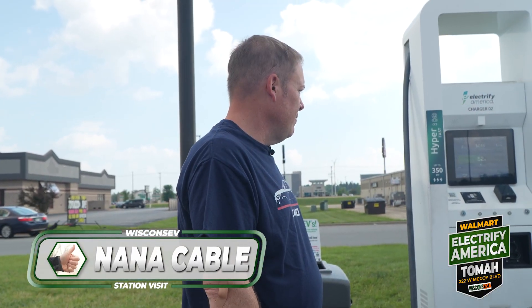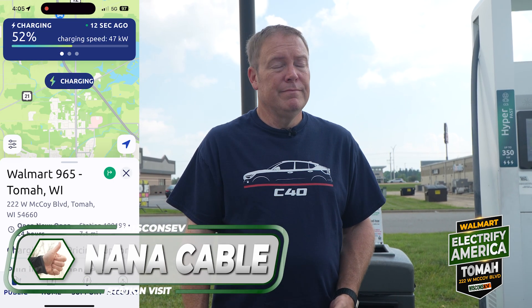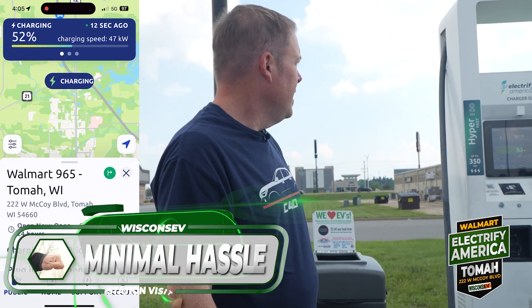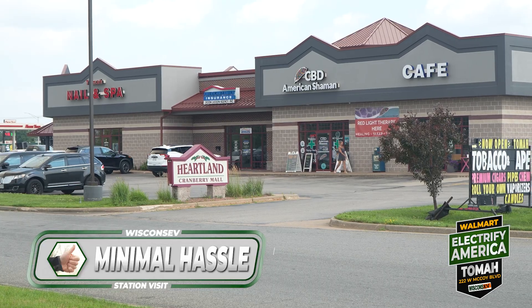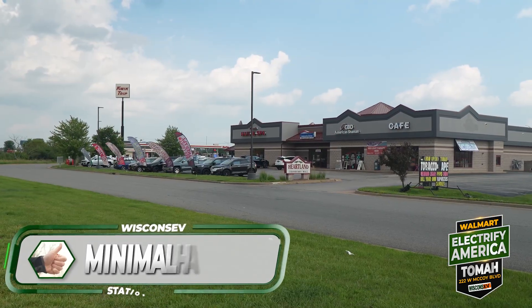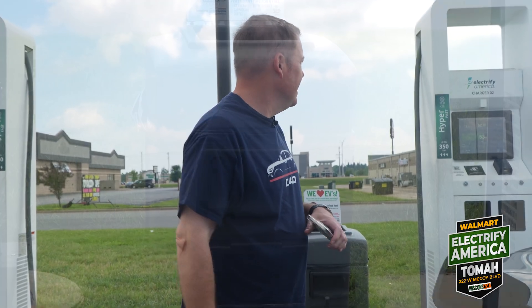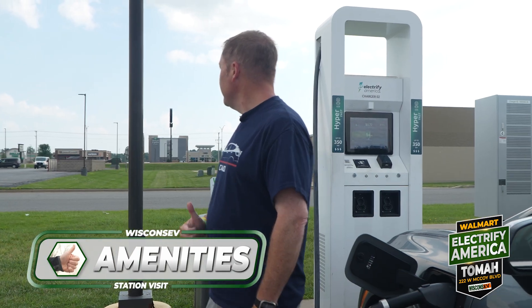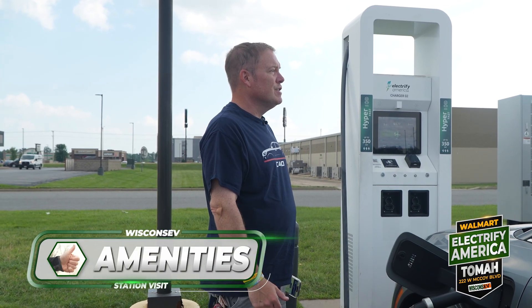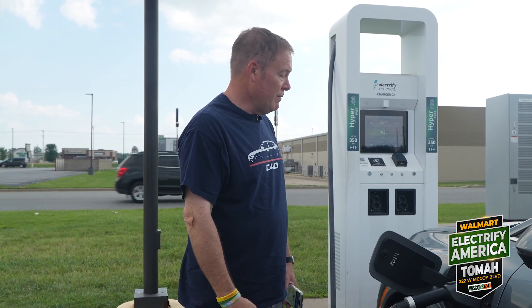Nano cable is a thumbs up. Expected speed: thumbs down. Minimal hassle: thumbs up — I love Electrify America's app, it's just boom, you're on there and it works. Amenities: you're in the parking lot of Walmart. There are also some restaurants across the way. It's loud with this construction going on but there's a QuikTrip right down the road, so amenities: thumbs up. Despite having to basically take your life into your hands in this busy parking lot.